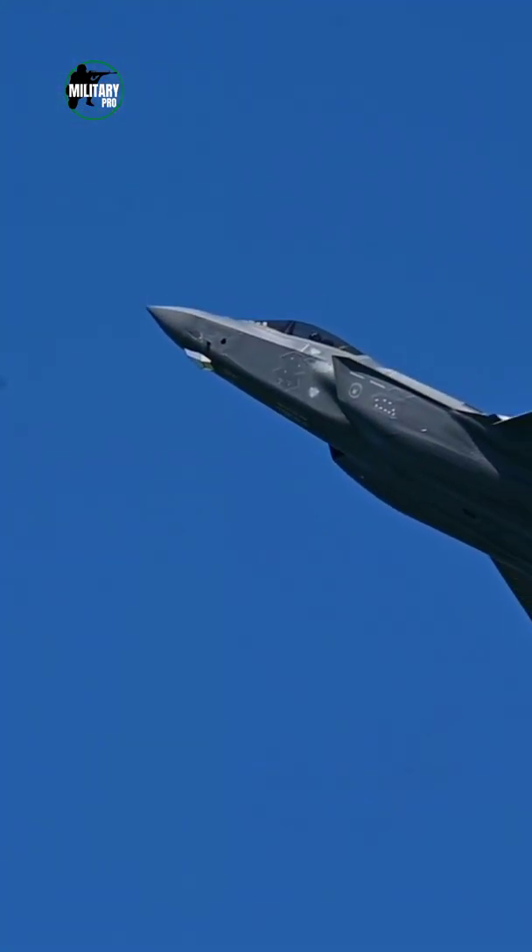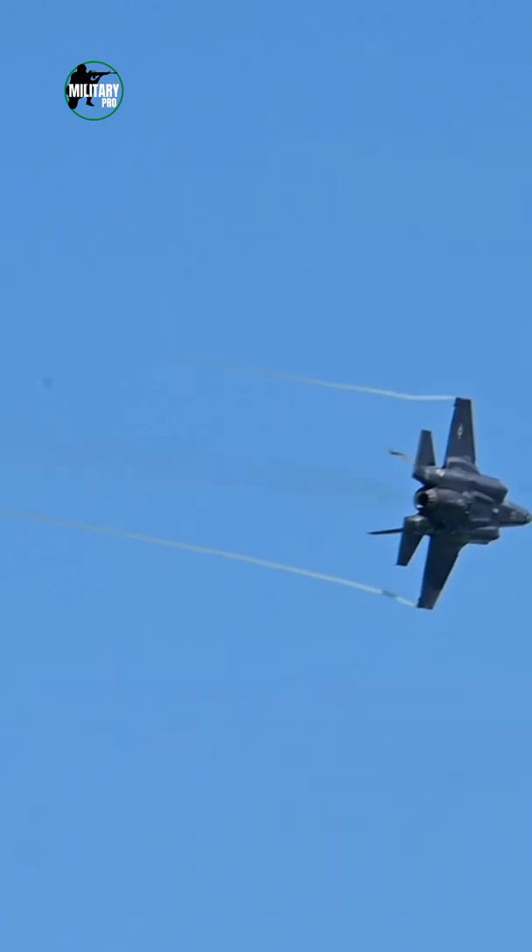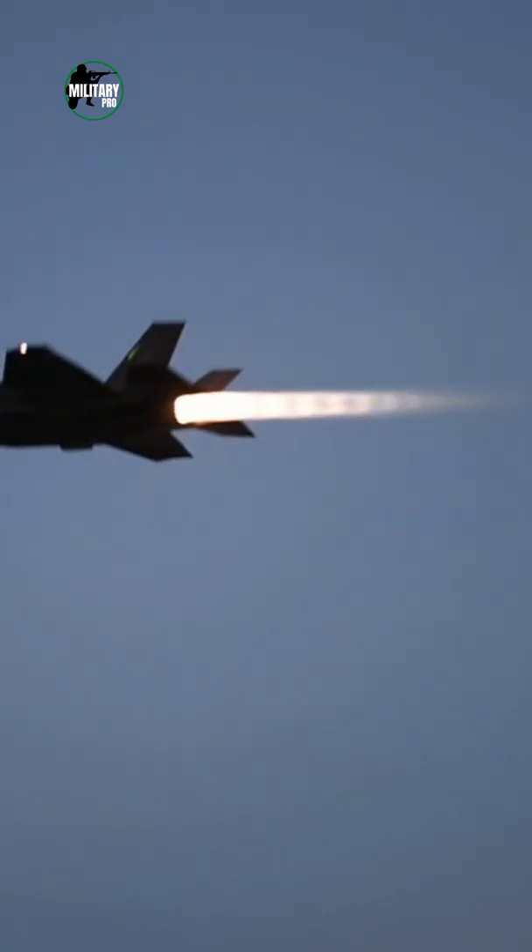The jet has a range of 900 nautical miles and a combat radius of 833 kilometers. The Lightning has a max G rating of 7G, which can be compared to the G-force felt in Apollo 16 on re-entry to Earth.